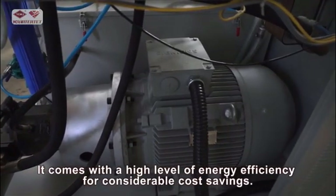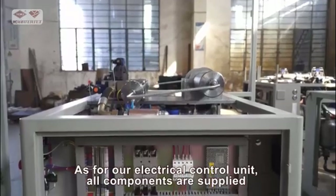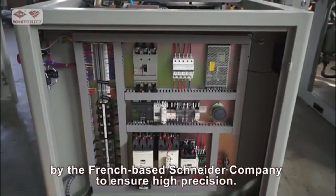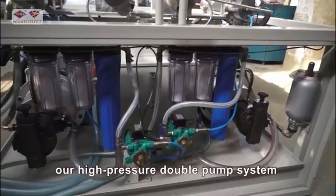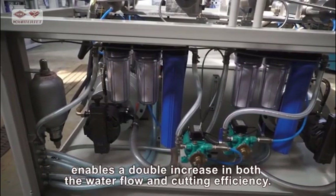It comes with a high level of energy efficiency for considerable cost savings. As for our electrical control unit, all components are supplied by the French-based Schneider Company to ensure high precision. Compared with the single pump type, our high pressure double pump system enables a double increase in both the water flow and cutting efficiency.